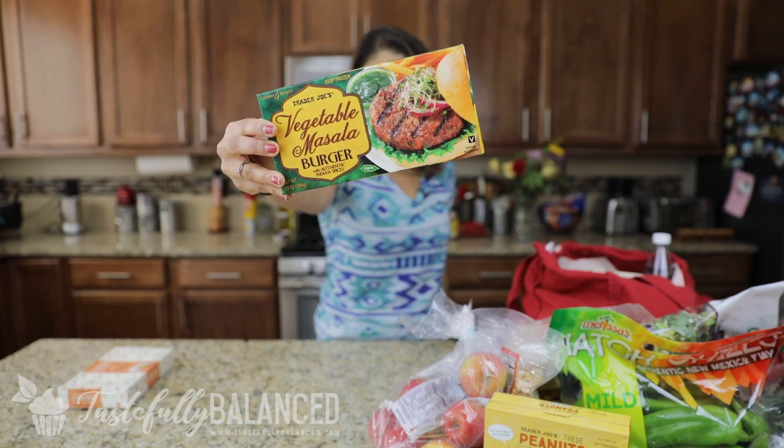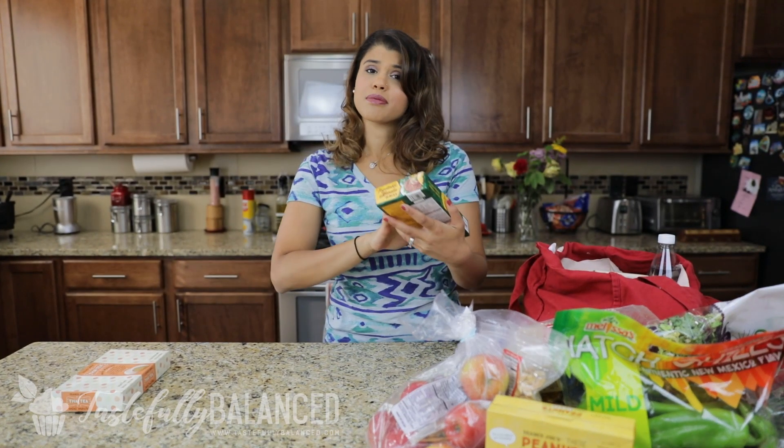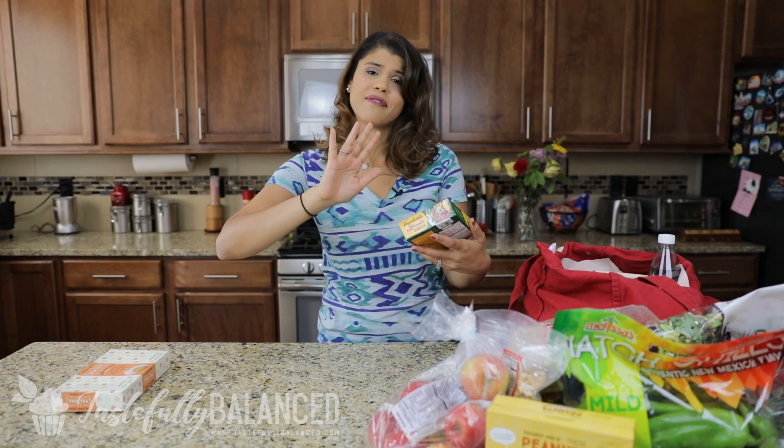I have my favorite, favorite vegetable burger — the vegetable masala burger. I've talked about this so much; it's one of my favorite veggie burgers in general. If you still haven't tried it after all my raving, please do yourself a favor and try it next time you go to Trader Joe's.